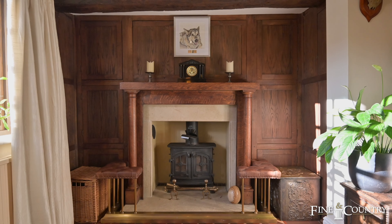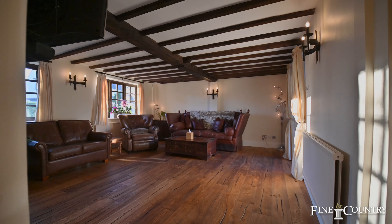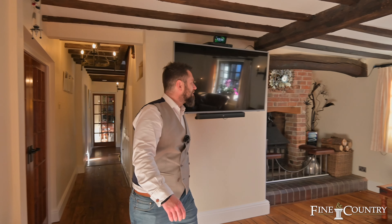The property further benefits from a double set of electronic gates leading to substantial parking, as well as a double garage, outbuildings, your own private office, and one of the most amazing outdoor alfresco kitchens. But before I say anything more, let's take you on a tour of this beautiful home.